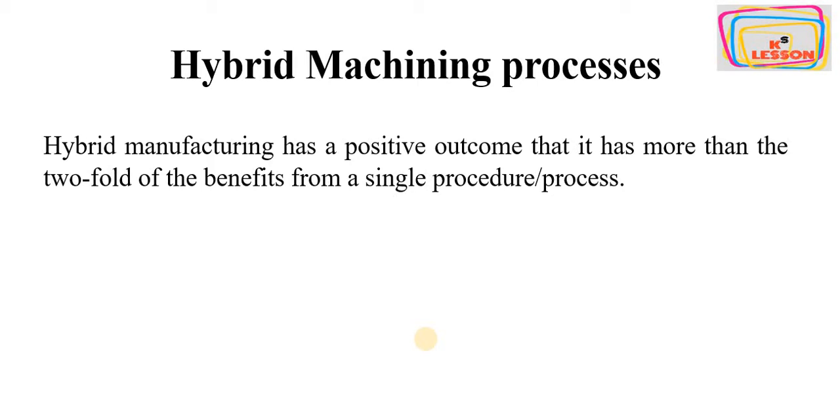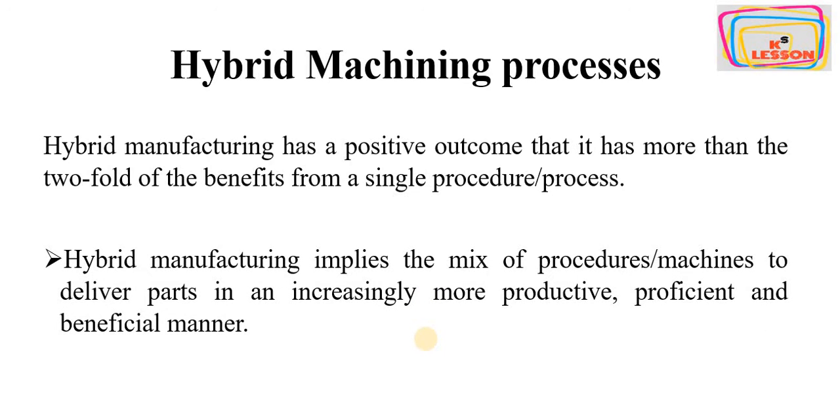Then we have to adopt hybrid machining systems. Hybrid manufacturing implies the mix of procedures or machines to deliver parts in an increasingly more productive and efficient manner. In hybrid manufacturing systems, we apply two or more technologies to work simultaneously to get maximum benefit.